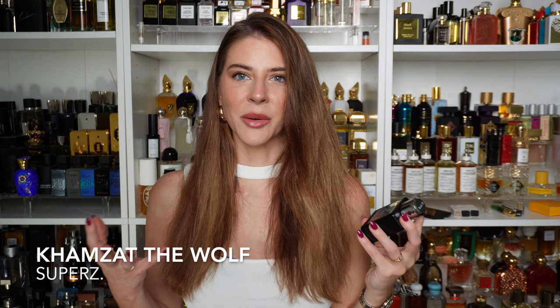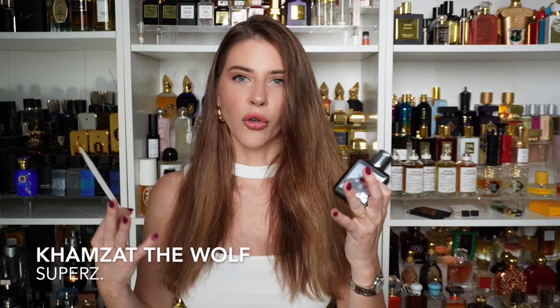Next, we have another collaboration with Kamzat — The Wolf. This one has been getting a lot of attention online lately and is said to embody the feeling of invincibility. This is a very leathery, fruity type of scent with a very juicy apple, some saffron, and a little bit of raspberry. You hear leather and raspberry and automatically think Tuscan Leather — this does not smell like Tuscan Leather at all. It goes more in the realm of Ombre Leather, but with more fruitiness. It's a very easy, enjoyable leather scent with some juicy, fruity elements in the background.